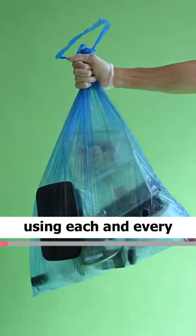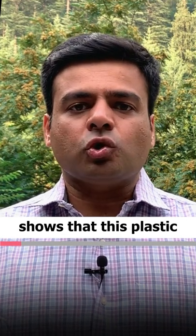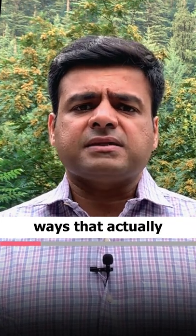Plastic is a common thing which we are using each and every day in our household, but now research shows that this plastic is actually destroying the thyroid gland. I'm going to share some tips or ways that you can reduce the use of plastic in your daily household.